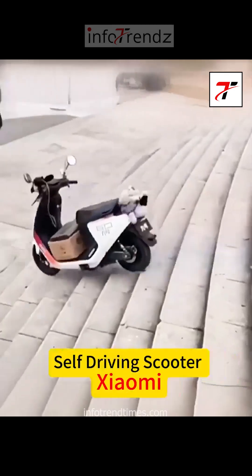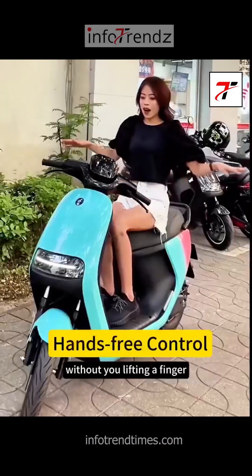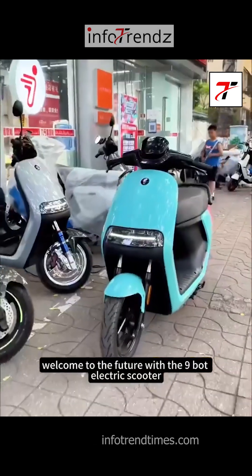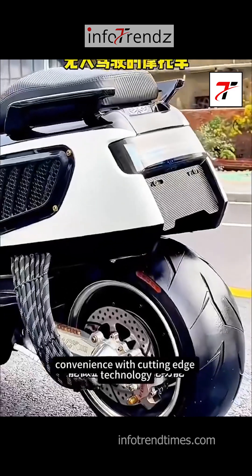Imagine a world where your scooter not only drives itself, but also maintains perfect balance without you lifting a finger. Welcome to the future with the Ninebot electric scooter, a two-wheeler that blends everyday convenience with cutting-edge technology.